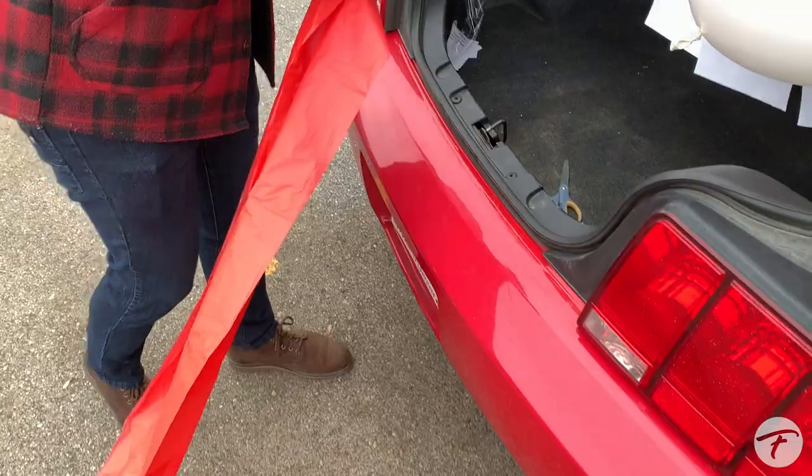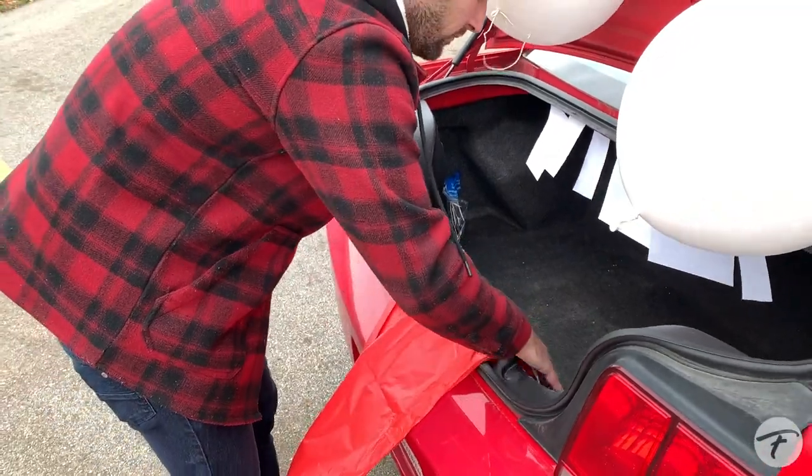Have fun and make memories with your family as you bring your trunk to life. We are so excited about our first year of Trunk or Treat and we hope that you can be a part. On October 31st from 10 to noon, we hope to see you here and we want to see what you guys can create.